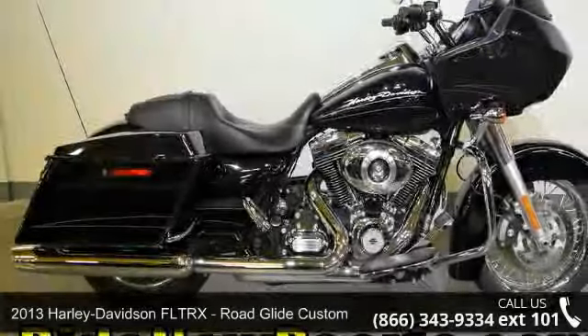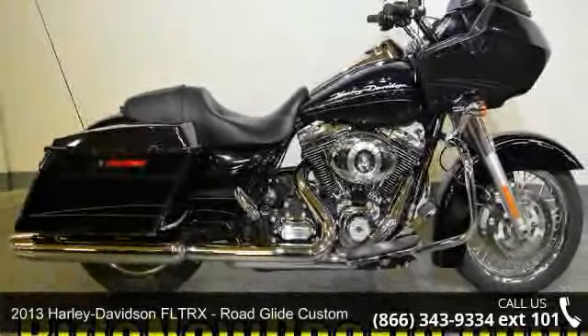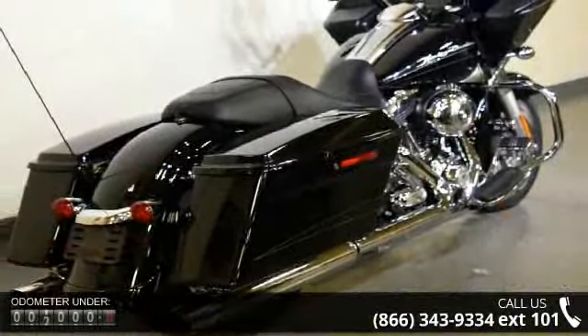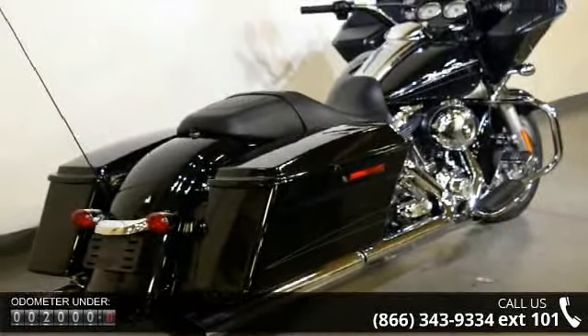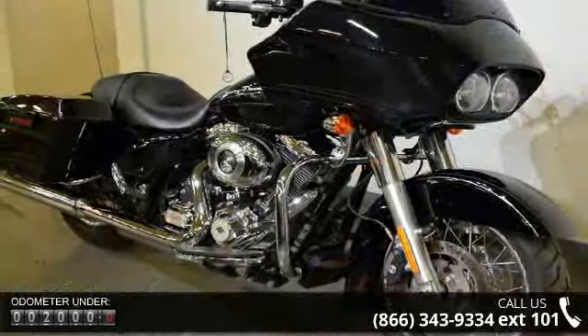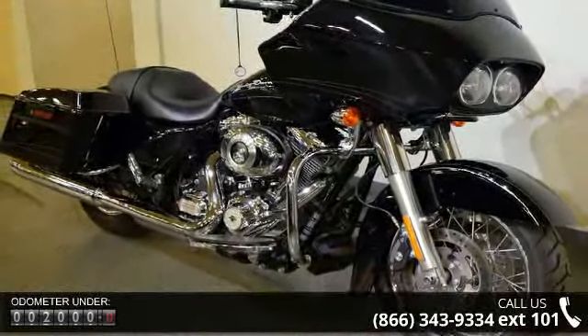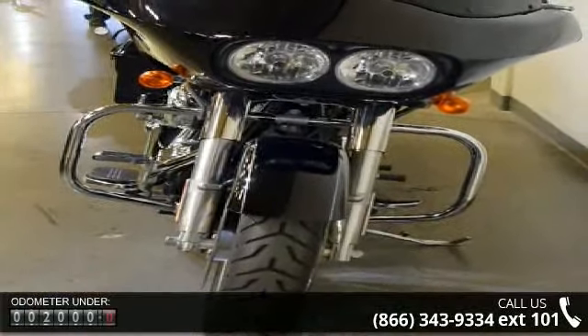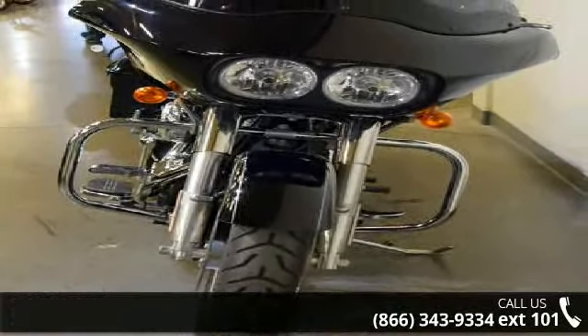Presenting the 2013 Harley-Davidson FLTRX Road Glide Custom. If you are looking for a great motorcycle, this one could be yours today. Low mileage is an important factor in your purchase, and this vehicle delivers a low odometer reading. Let us put you on this bike today. Call or click to schedule a test ride.